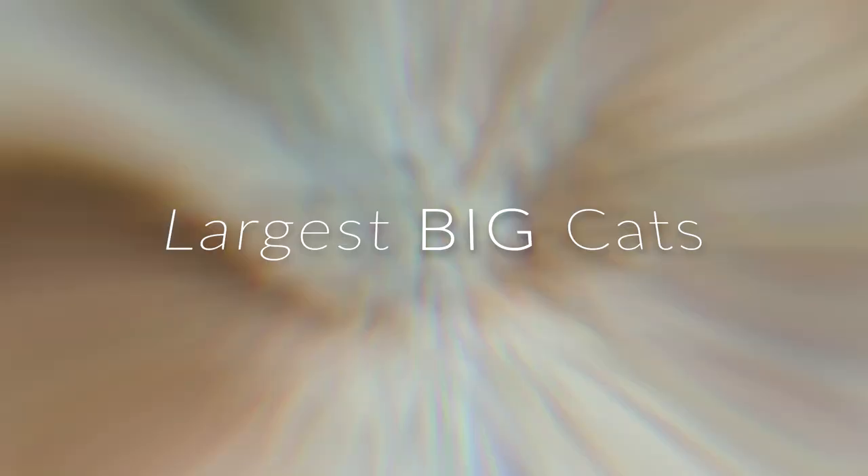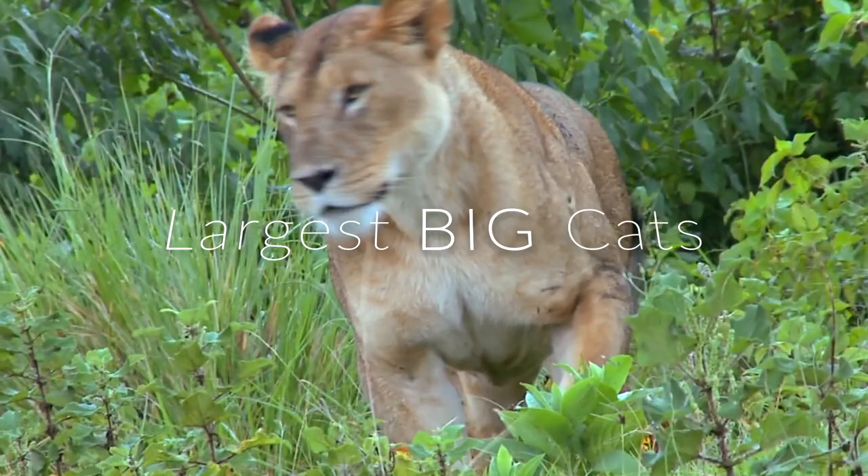Of all the species on this Earth, big cats are perhaps the most important for the ecosystem in which they live, regulating prey populations and structuring animal communities. Let's take a look at the seven largest big cats in the world and find out what makes them special.